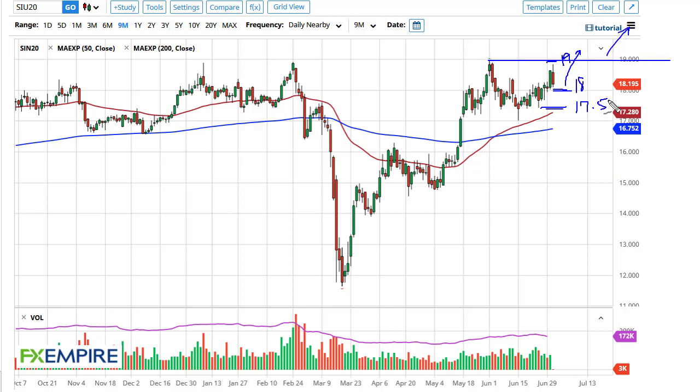If we can break the $19 level, it's likely that we go looking towards the $20 level. I like the idea of buying dips between the 50 and the 200 day EMA, and of course these levels as well.